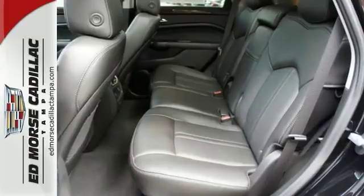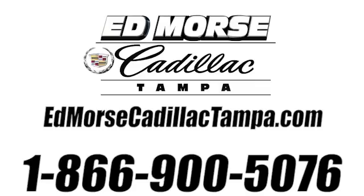Take it for a test drive today. Call us today at 866-900-5076.